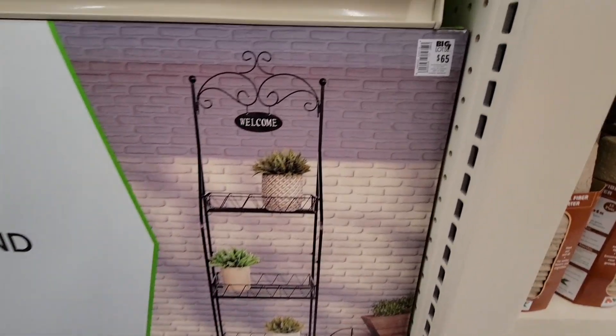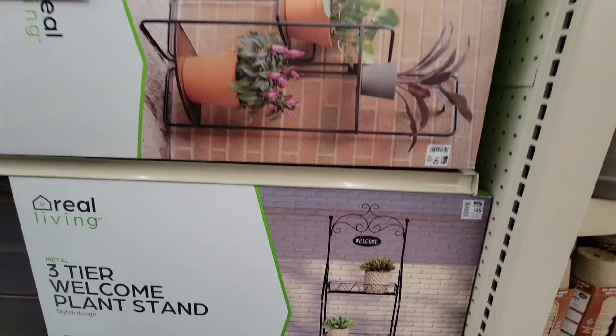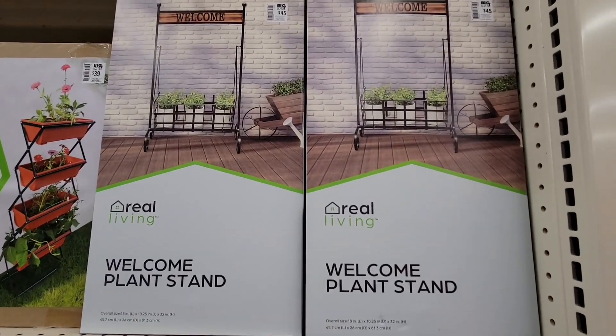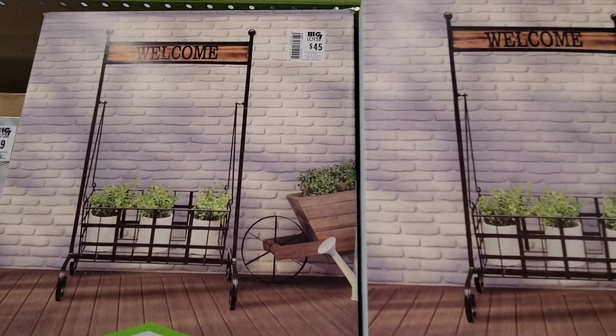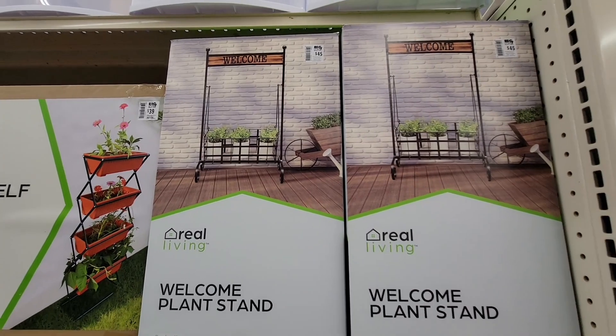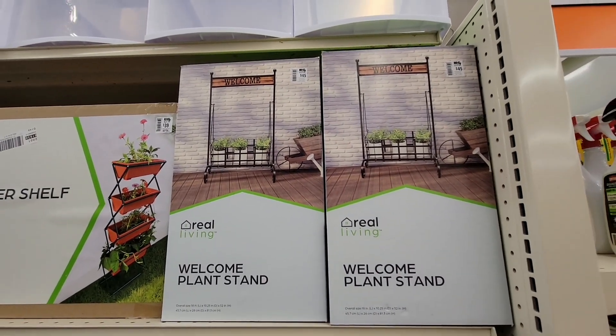That's the great thing about this store — you can find decorative items for your front porch and back porch at a good price. Thank you so much for coming along with me. I hope you're having a great day, and as always we will see you tomorrow — take care and have a great weekend!